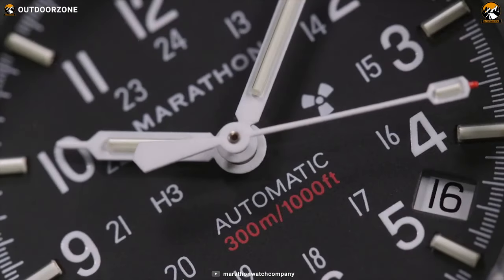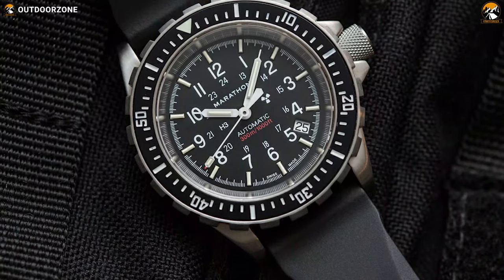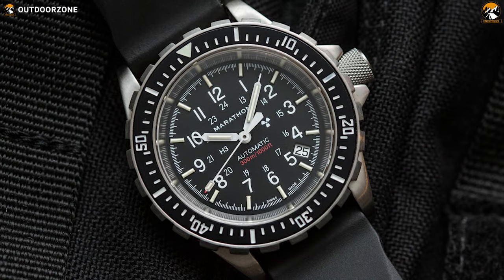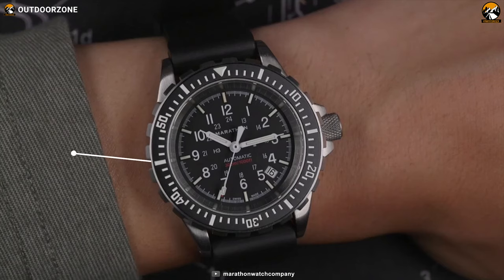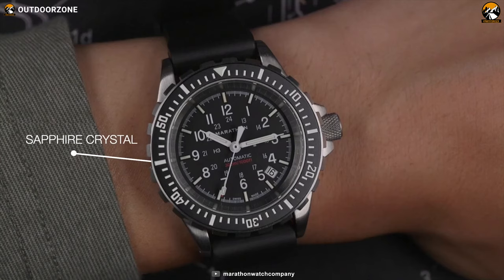To provide you with high performance and accurate data in any tactical situation, the Marathon Tactical Search and Rescue is built for only one purpose, and that is to perform precisely. This watch is durable because it is made from 316L brushed stainless steel. It also features a synthetic sapphire crystal that resists scratches and ensures maximum legibility.